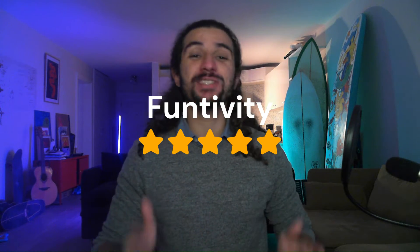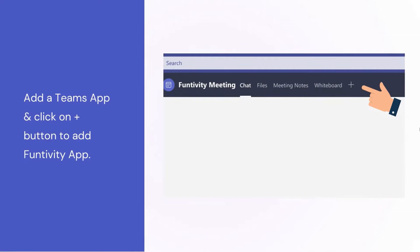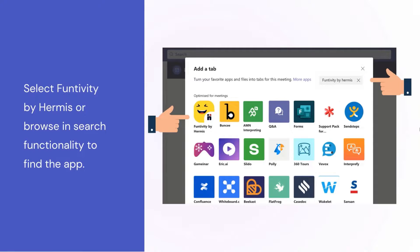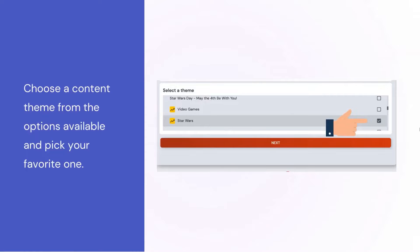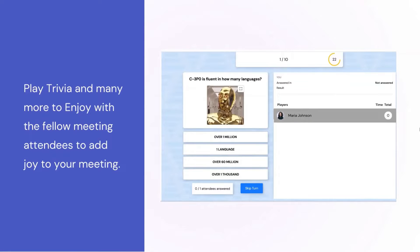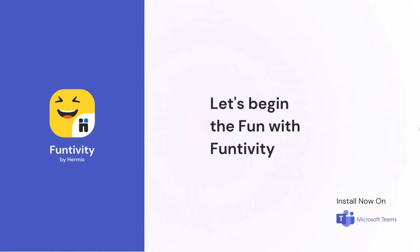Our next category is Engagement and the winner is Funtivity. Funtivity by Hermes is one of the best employee engagement and training apps in the Microsoft Teams ecosystem today. Funtivity has a plethora of activities you can integrate into meetings, ranging from Pictionary to Trivia Contests to Scavenger Hunts to Escape Rooms and so much more — guaranteed to keep your team engaged all throughout 2024. But what makes Funtivity really special is their commitment to creating engaging learning content. Using its AI, it can take your existing learning content and convert it into engaging learning activities such as scavenger hunts, escape rooms, or trivia quizzes.